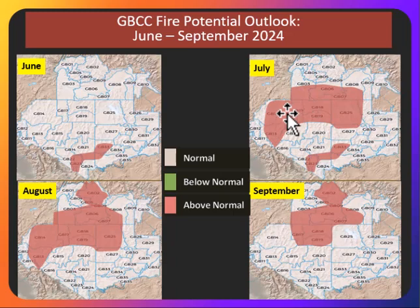Looking into September, we still continue the above normal fire potential. We also added central Idaho for August and September. Again, those higher elevations of central Idaho still need some time to dry out and for that snow to melt. But once we get later in the fire season, we are expecting another active year up in central Idaho. And this all could continue into September, especially if we have a drier than normal monsoon season. And we still see those drier and warmer conditions continuing into the fall.